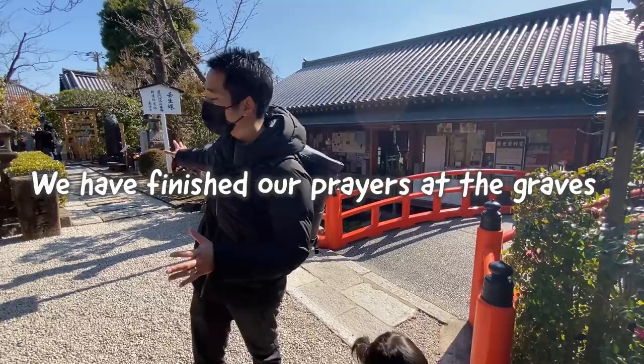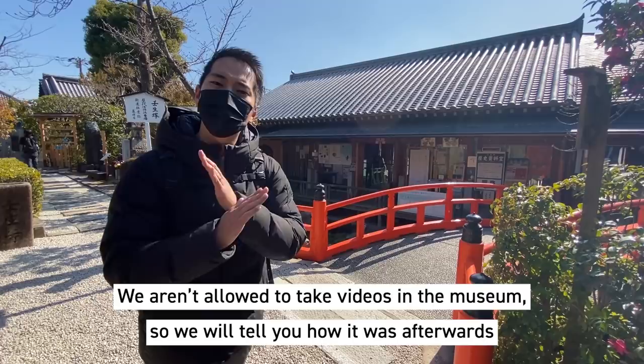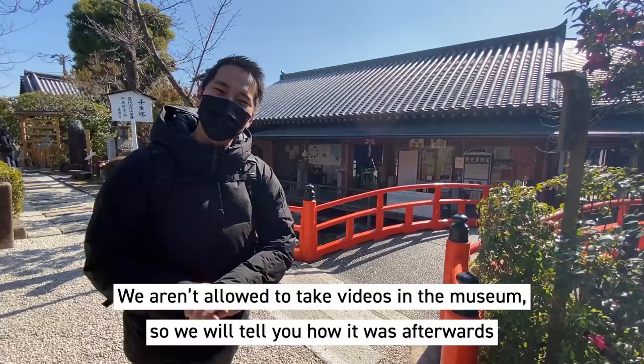Now that we've seen all the graves of the Shinsengumi, you can see over there — if you walk downstairs, there's actually a small museum. But there we're not allowed to take photos or videos. So we will go downstairs and tell you what it was like afterwards.